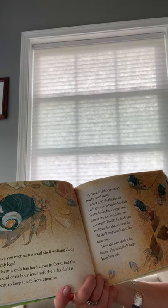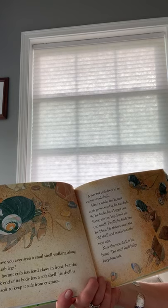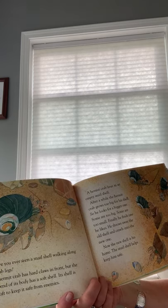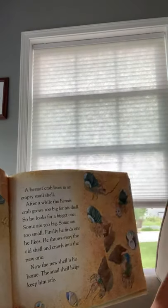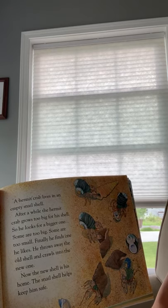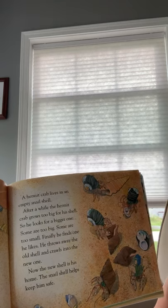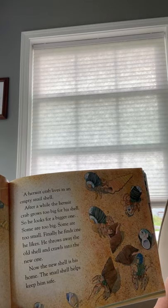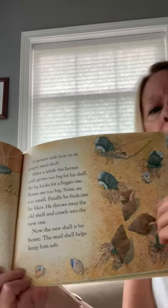'Have you ever seen a snail shell walking along on crab legs? A hermit crab has hard claws in front, but the back end of its body has a soft shell — too soft to keep it safe from enemies. A hermit crab lives in an empty snail shell. After a while the hermit crab grows too big for its shell, so it looks for a bigger one. Some are too big, some are too small — kind of like Goldilocks looking for just the right size. Finally it finds what it likes, throws away the old shell, and crawls into the new one. Now the new shell is its home.'